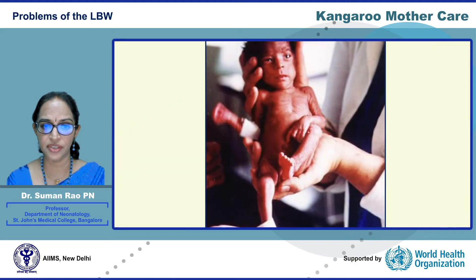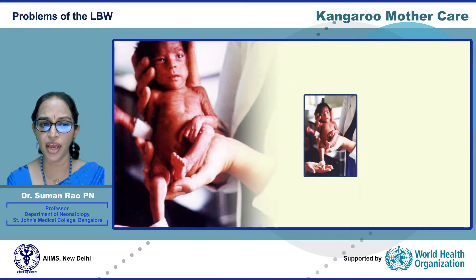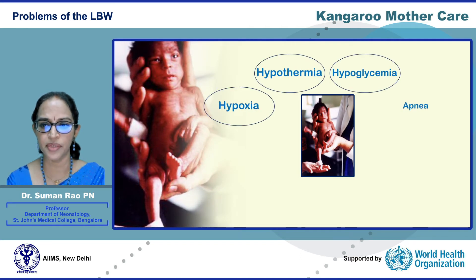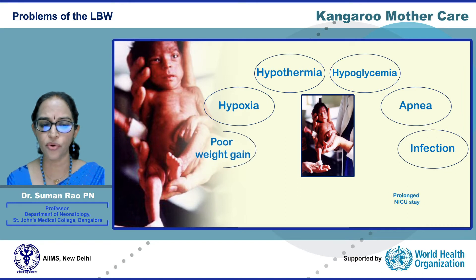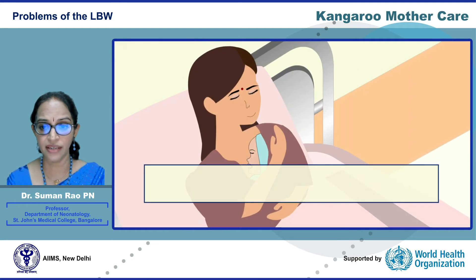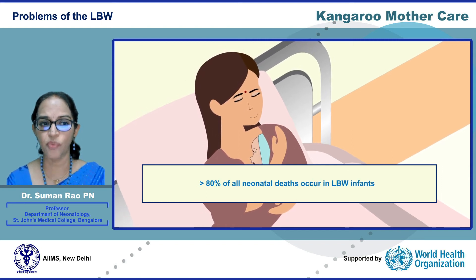The low birth weight infant — both the preterm and the term small for gestational age infant — are at increased risk of various morbidities such as hypothermia, hypoglycemia, hypoxia, apnea, infection, and poor growth, all of these resulting in increased mortality. In fact, more than 80% of all neonatal deaths occur in low birth weight infants.